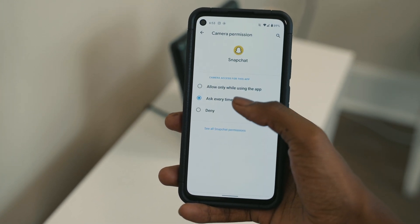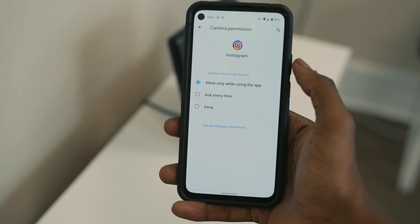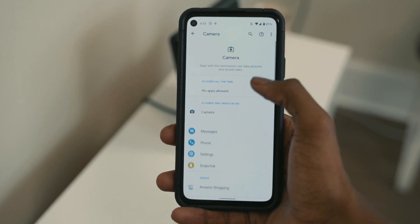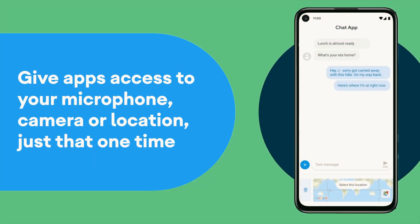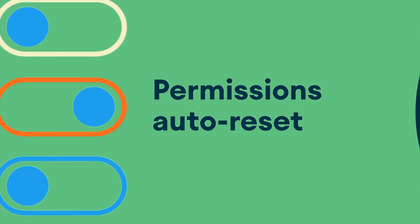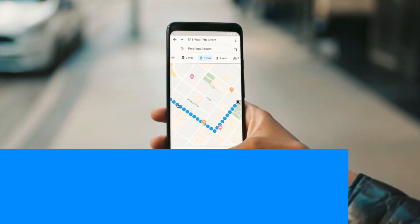Android 11 allows users to grant single-use, one-time permission access to apps that request access to things like your microphone, camera, or location. The next time an app needs to access these specific features, it needs to request those permissions once again. This update also allows you to create a reset timer for permissions, so after using an app and allowing sensitive permissions, it monitors usage and automatically resets the permission if the application hasn't been opened in a very long time.